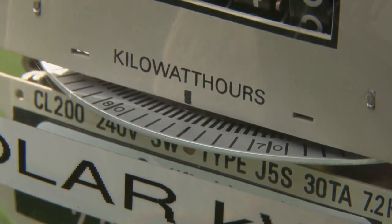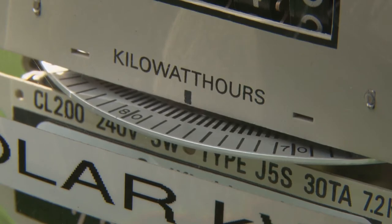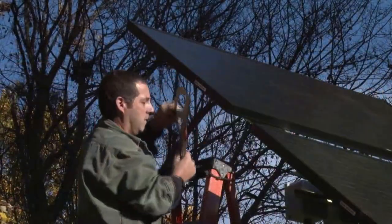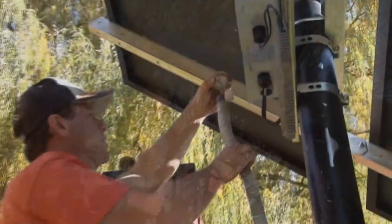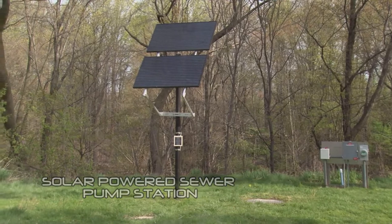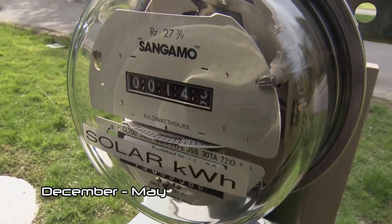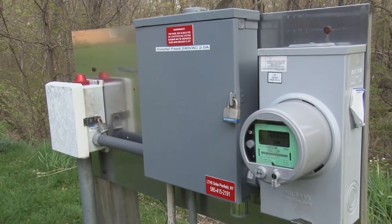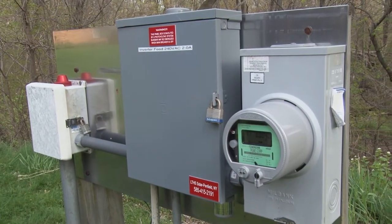It provides power to the grid if it's not being used by the pump station. For the construction, resources within the town were used to do the construction 100%. It was completed in December without any issues. Since December, it's generated about 150 kilowatt hours. This pump station requires about 400 kilowatt hours per year, so at this point it's pretty much on schedule or ahead of schedule as far as production.